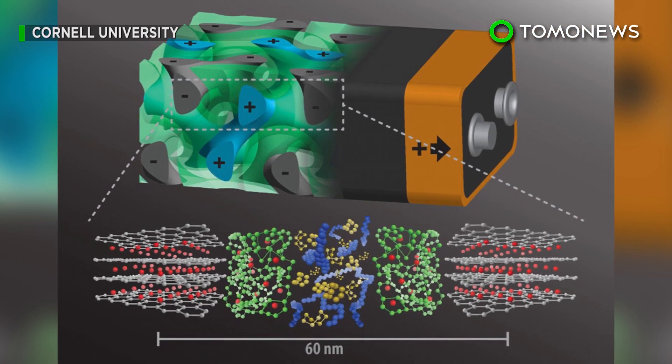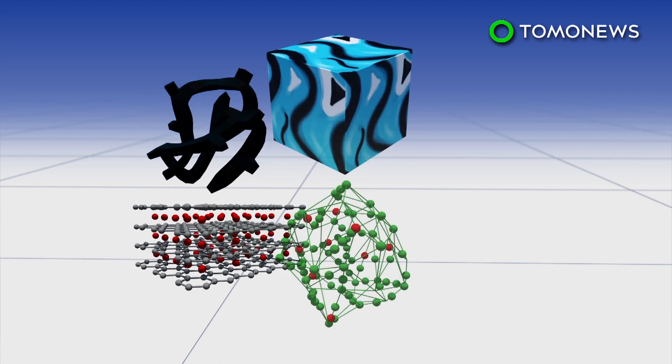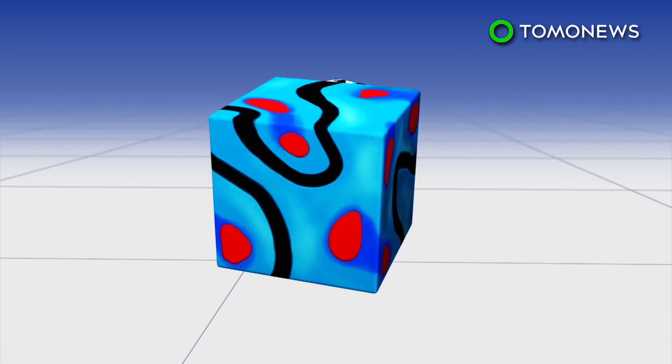But this new design turns that traditional design on its head, and then some. New research from Cornell University details a battery design where all the parts intertwine in a 3D structure surrounded by thousands of energy-storing nanopores.